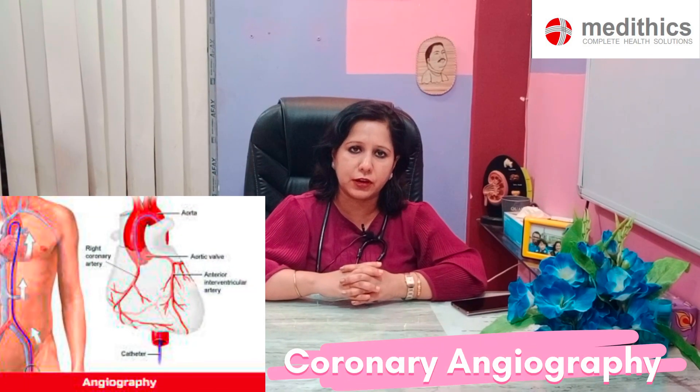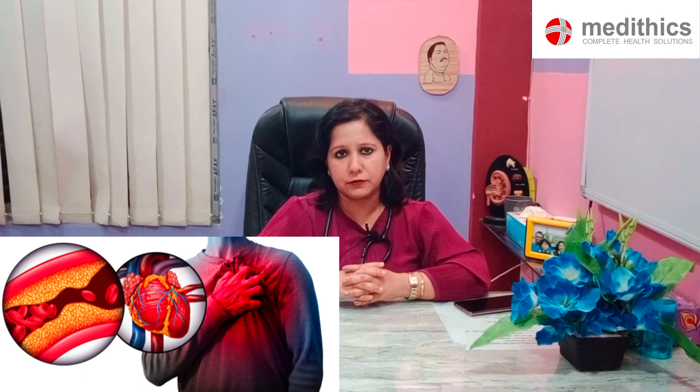With all these investigations, if as a cardiologist we are suspecting any ischemic issues in the heart, we then prescribe coronary angiography. Coronary angiography can be of two types: CT coronary angiography or conventional coronary angiography. CT coronary angiography is advised to people who have very less chance of cardiac disease because its negative predictive value is high. If CT coronary angiography is normal, the patient does not need further investigation. But if it shows some problem, the patient has to undergo conventional coronary angiography to confirm the percentage of blockage.